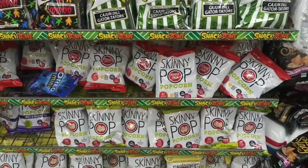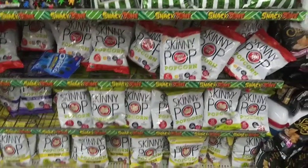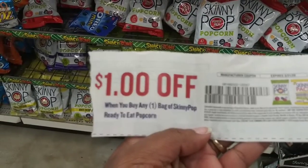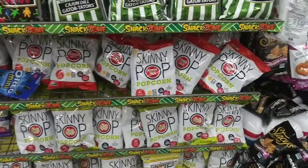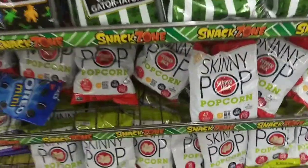The next item I want to grab today are these Skinny Pop Popcorns. We had a coupon come out in our 1/5 Smart Source — when you buy any one bag of Skinny Pop ready-to-eat popcorn, you get a dollar off. And we're here at the dollar store, so that'll make these completely free.